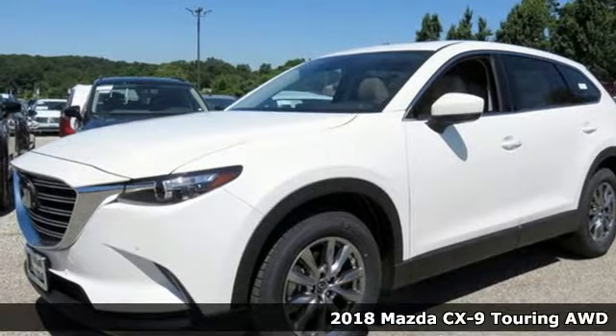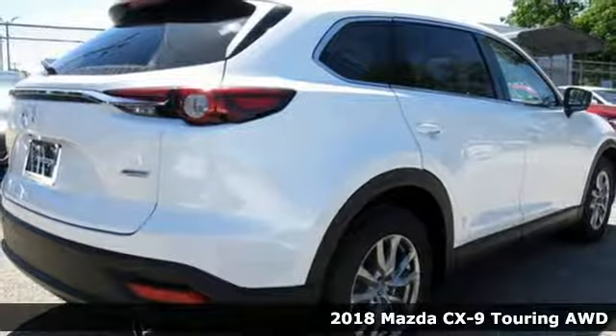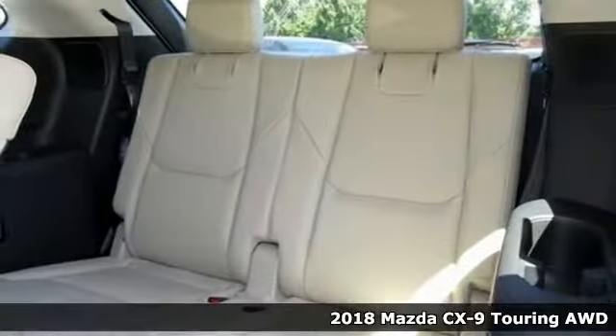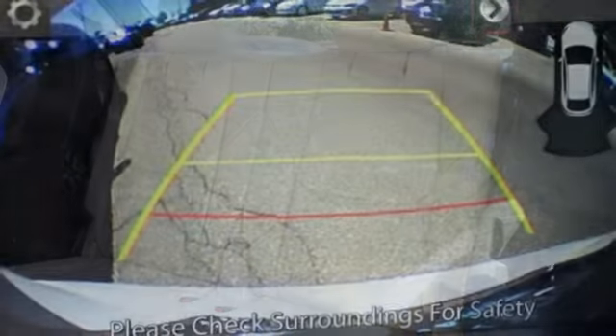Here's a 2018 Mazda CX-9. It has been engineered to rise to any occasion with a smart combination of impressive interior room, legendary handling and uncompromising comfort.